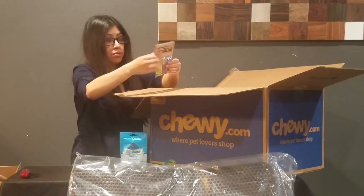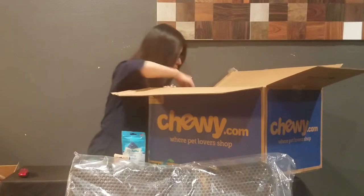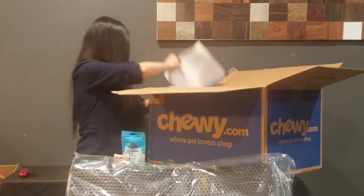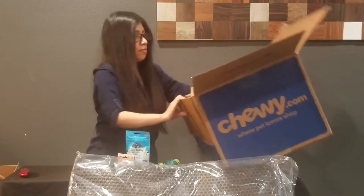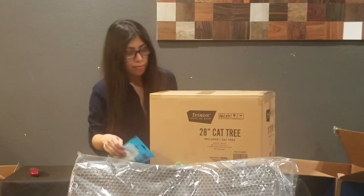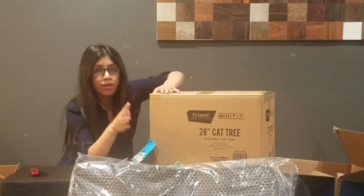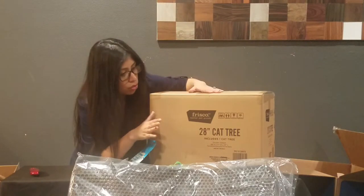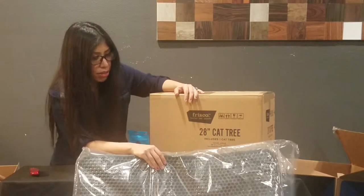I went ahead and ordered him some toys, but I can see he's enjoying the box, so yeah — I didn't need to buy him a toy! I got my order here. I ordered four items. I got him this 28-inch cat tree. If you want to check out how I assemble it and see how he likes it, I'm going to have a separate video for that. So I ordered: this mat for his cat litter, this cat tree, some treats, and some toys.